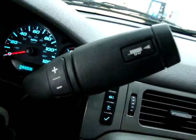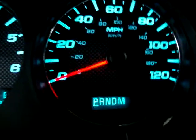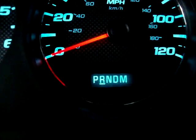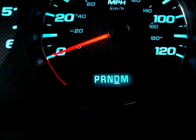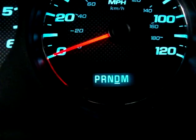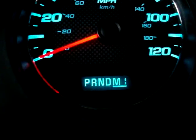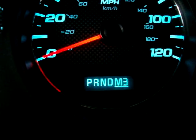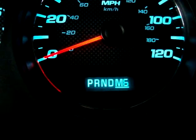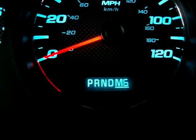It has an automatic shifting transmission with manual shifting mode. You can see the plus and minus on the shifter. Put it in reverse, then neutral, then drive — that's how you'll drive it 99% of the time. But if you want to shift manually, go one more notch down and the M comes on. Tap the plus to shift up through all six speeds — it's a six-speed automatic transmission.